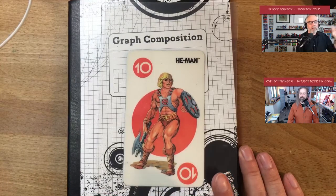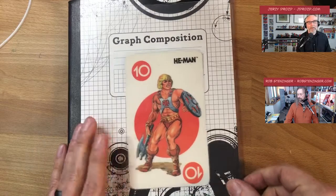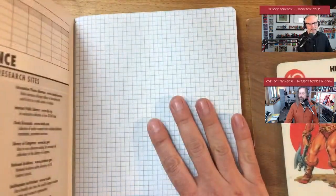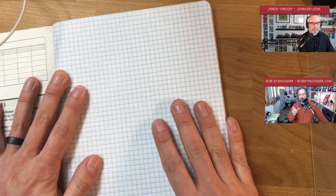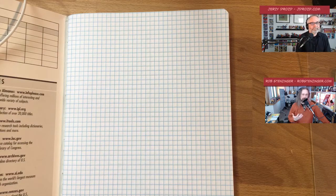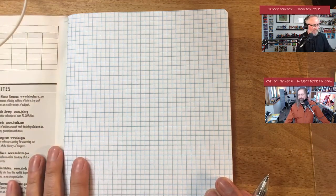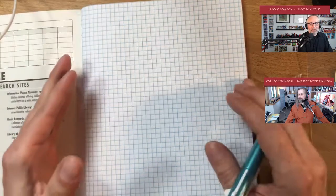The straight edge I use is actually an old He-Man playing card I've laminated, so I get a visit with He-Man every week while setting up. You'll also need your calendar or schedule, because you want to look at appointments — dentist, going to a game, date night — all of that gets captured. I use my planner for all aspects of my life, not just professional.